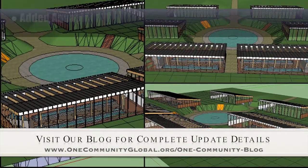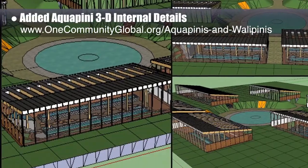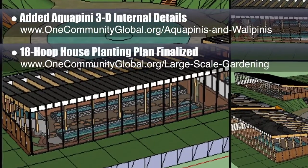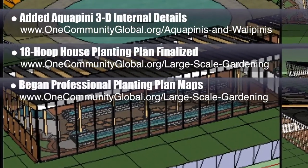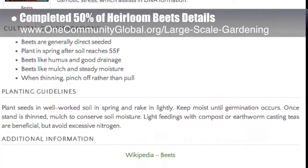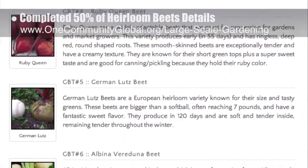This week, the core team working on highest good food continued work on the complete indoor growing food infrastructure footprint in 3D, adding the Aquapini and aesthetic and diversity-focused Zen Aquapini details to the insides of the structures you can see here. Behind the scenes, we also finished the 18 Hoop House planting plan that is a component of a large-scale gardening system, and we began professional planting plan maps. We also finished 50% of our soil amendment strategy details for land preparation in areas with poor soil, and we finished adding 50% of the diversity details to the heirloom beets section, which you can see here. This is part of the large-scale gardening page, and when it's finished it will include 10 different featured varieties total and complete sourcing details.